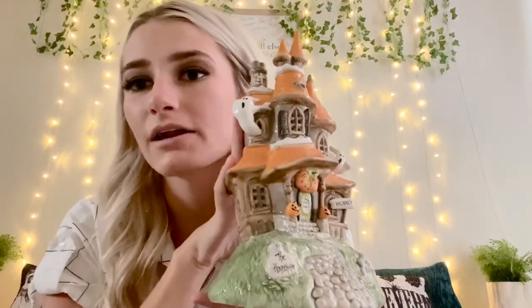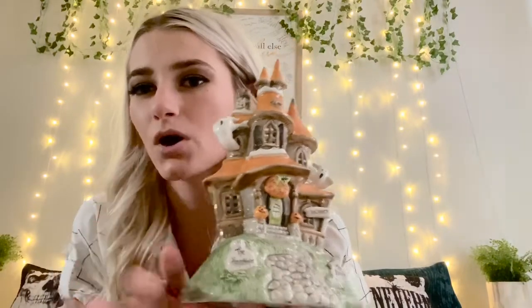I also got this little haunted mansion. It has a ghost coming out of the window and a little dangly sign that says Vacancy. I like that in the back you can put your own candles in it so the whole thing lights up. Normally when you buy these haunted houses they are pre-lit, but they don't light up very much. So I like that I can put my own candle in it and choose the brightness.